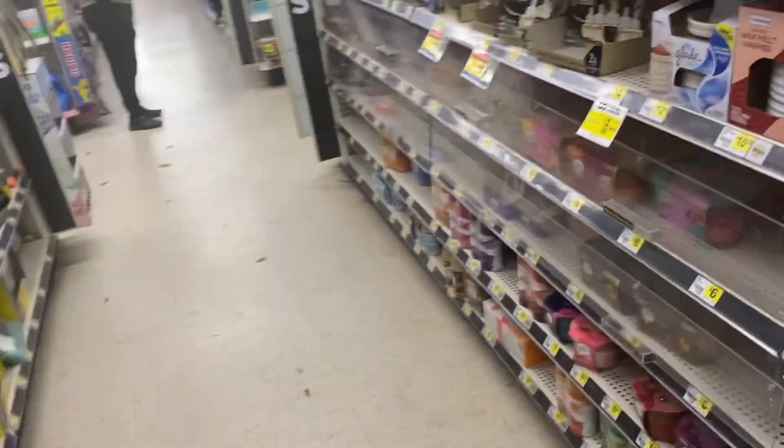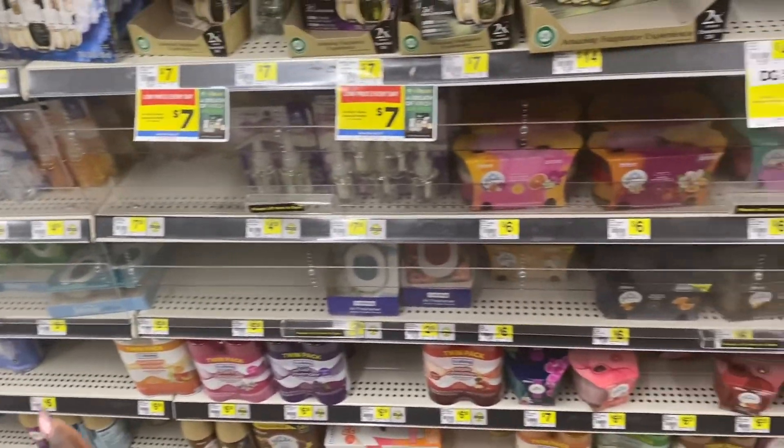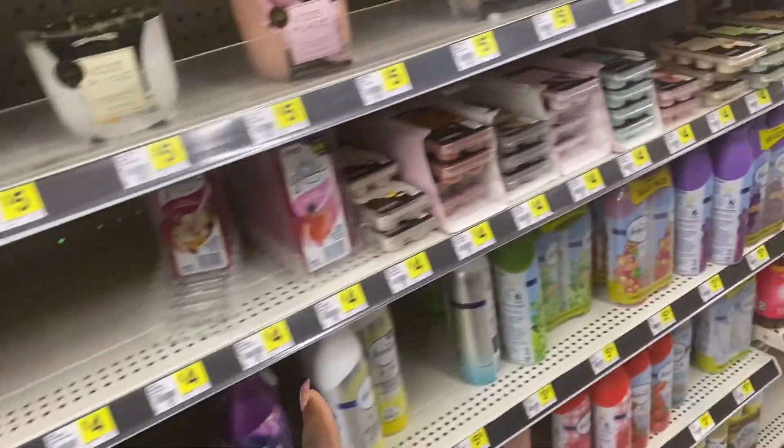I was trying to get that freebie Air Wick — they usually don't ever have it. One day when they have them I'm just gonna hide some because I can never get them. So we can't get that; we have to find something else to replace it.